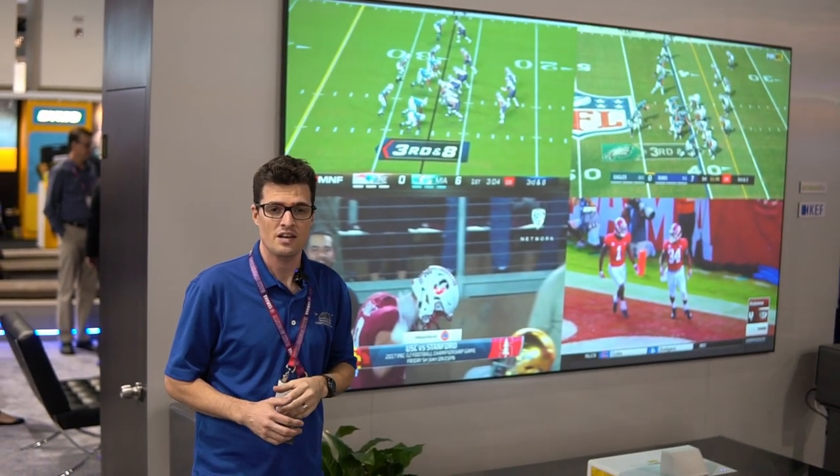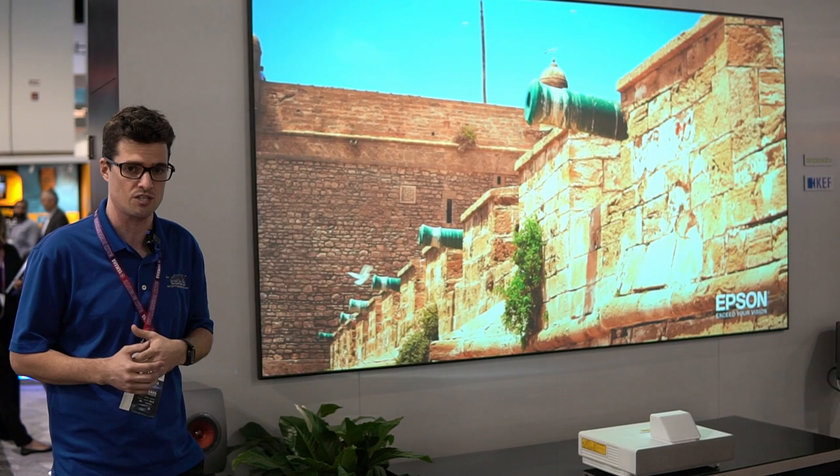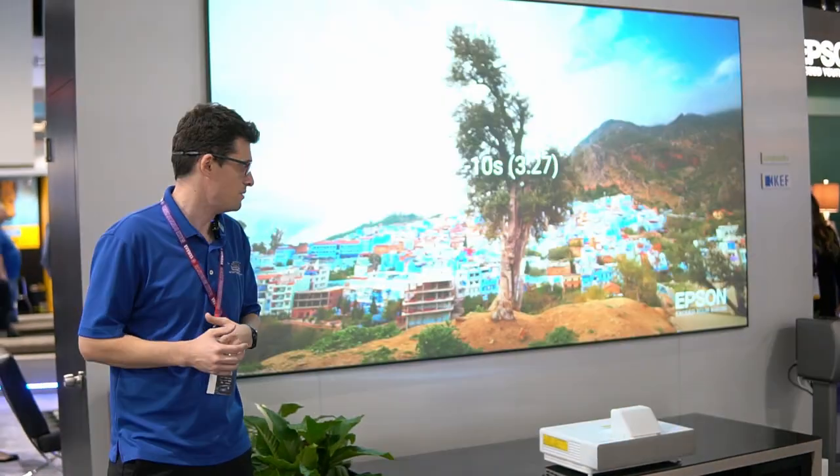You could pair it with something like a custom DAV screen or a Screen Innovations ambient light rejecting screen to get a slightly different image quality out of it. It is a 4K enhancement projector — it is not native 4K — but it looks pretty good with the 4K content they've been showing us here.